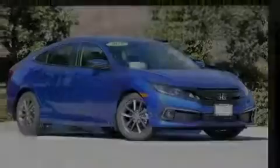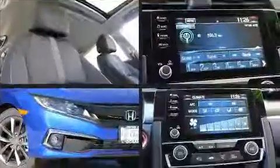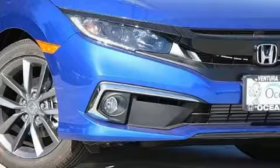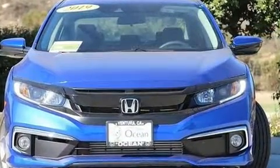Sensibility and practicality define the 2019 Honda Civic. This four-door, five-passenger sedan is ready to drive off the showroom floor. It features a continuously variable transmission, front-wheel drive, and an efficient four-cylinder engine.